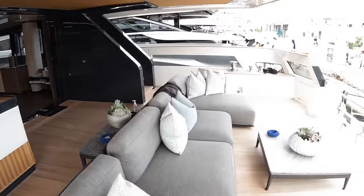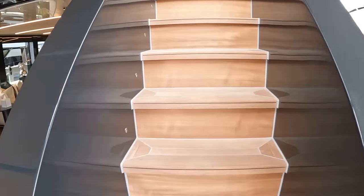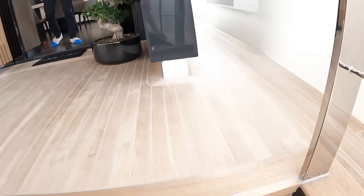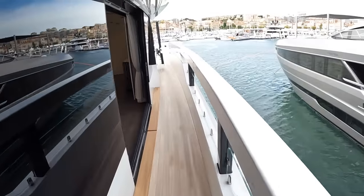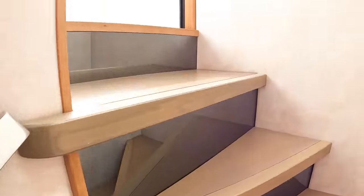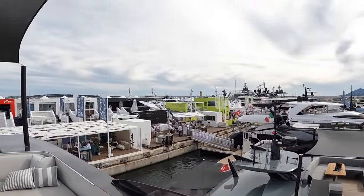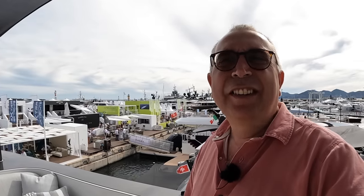There's a lot of storage space for deck gear as well. I think we've just about covered it. Massive thanks to Palumbo Yachts for organizing that - it's been a fascinating one to take a look at. Let me know what you think in the comments, and we'll look forward to catching you on another one of these real soon. Take care, bye bye.